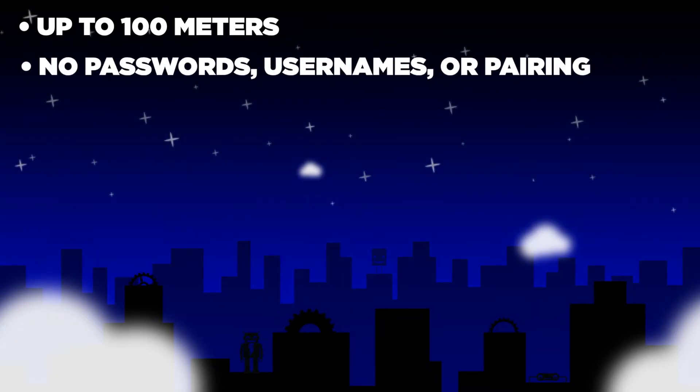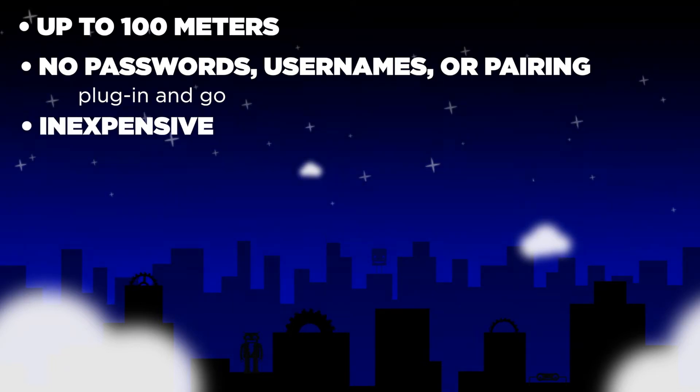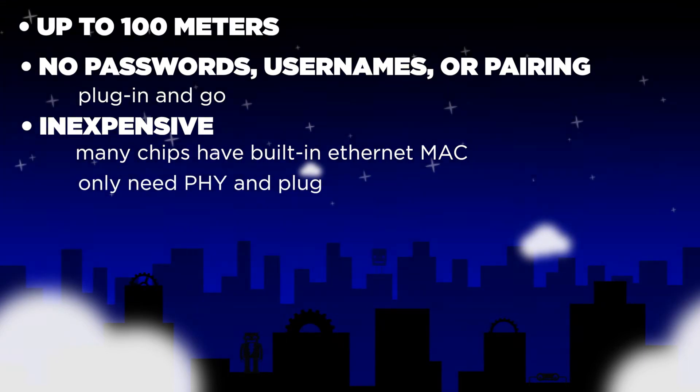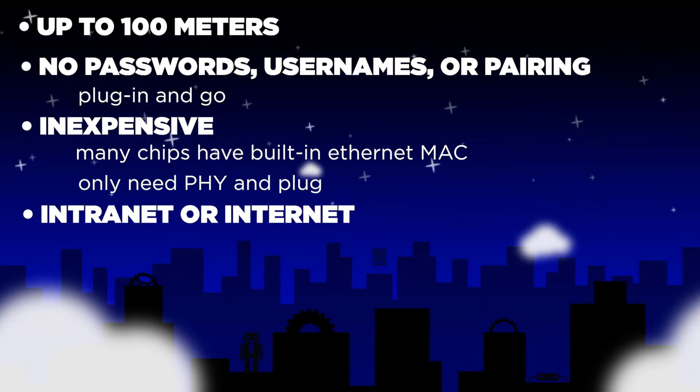There are no passwords, usernames, or pairing — you just plug it in and go. It's fairly inexpensive to implement. Many chips have a built-in Ethernet MAC, so you only need a PHY and a plug. It can be used as a private intranet or connect directly to the worldwide internet.